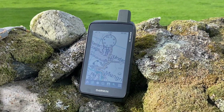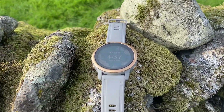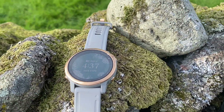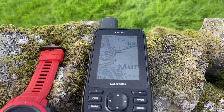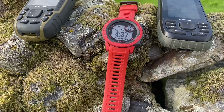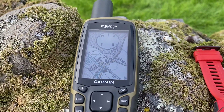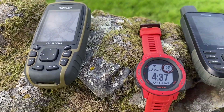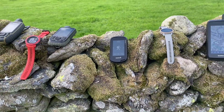I'll then have a little play, move things around, and go for a quick walk to see who's right. The units we're comparing are: the Montana 700, the Garmin Fenix 6S GPS watch, the Oregon 700, the Garmin GPSMAP 66S with the Garmin Instinct GPS watch, and the Garmin GPSMAP 65S. Jane's going to put them in order of which she thinks will be the most accurate.